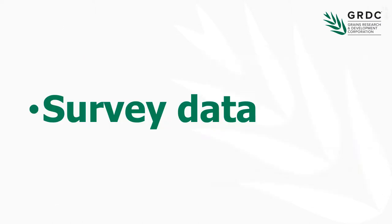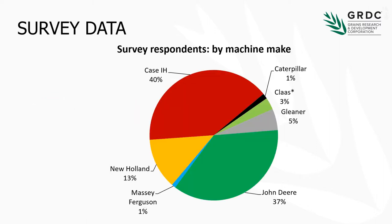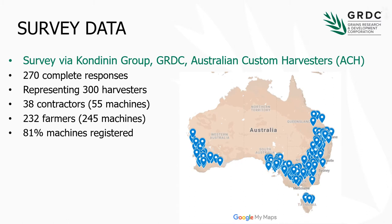First, let's have a quick look at some survey data that the Condignant Group collected from both growers and contractors. We had a range of machines covered in this survey — pretty much every make and model you'll find out in the paddock these days — and a pretty good spread of the major brands, as you can see. In total we had about 300 harvesters represented in this survey, with 270 complete responses, some contractors and some farmers.